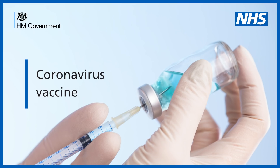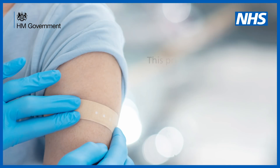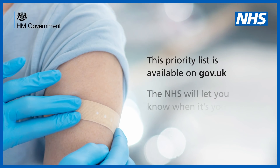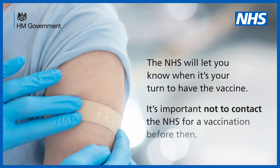Coronavirus Vaccine. Coronavirus vaccines have been approved and are being rolled out for use in the UK, in priority order. This priority list is available on gov.uk. The NHS will let you know when it's your turn to have the vaccine. It's important not to contact the NHS for a vaccination before then.